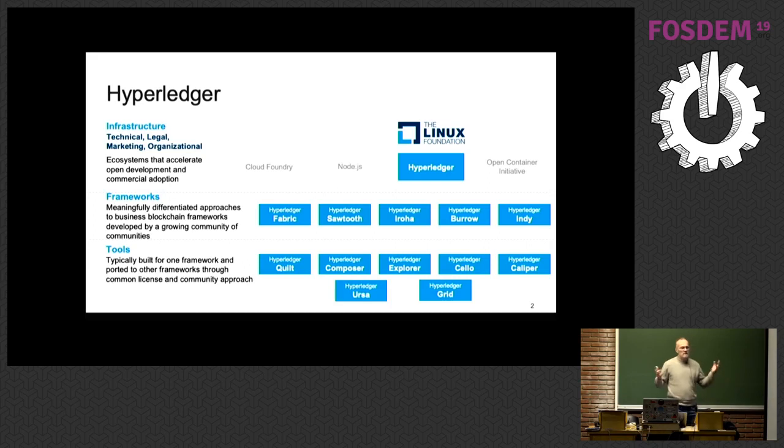Hyperledger is technically called a collaborative project. It's hosted by the Linux Foundation, which has become over the years what I call a meta consortium — a consortium of consortiums. Instead of creating a consortium from scratch, you can go to the Linux Foundation, create a collaborative project, and for some money, they manage everything. It's much faster and easier to create a consortium that way.